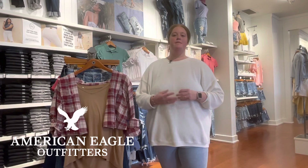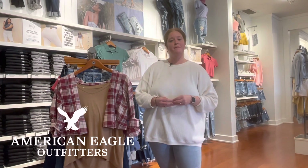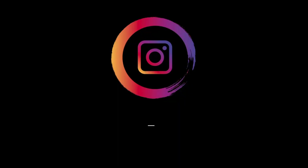All right guys, that's all I have for you today. Definitely come in and check us out for that back to school season, and make sure you follow us on Instagram at AEO Eastland Mall. Thank you.